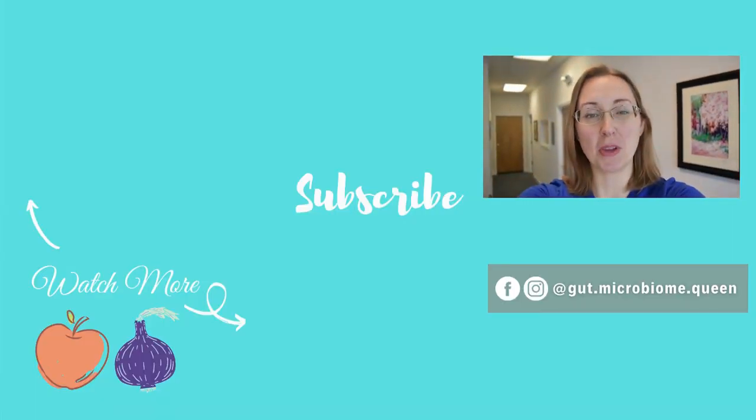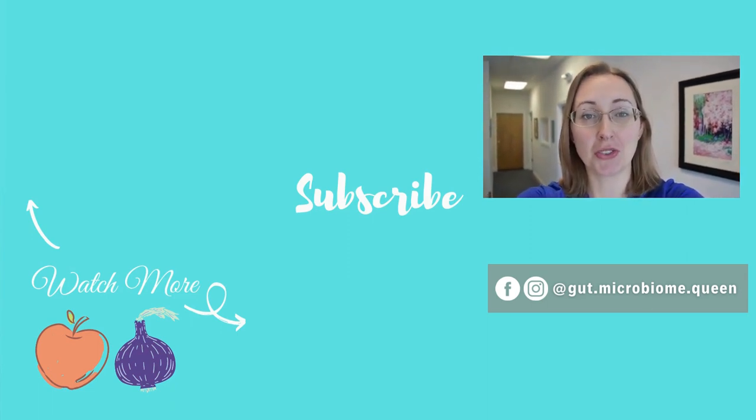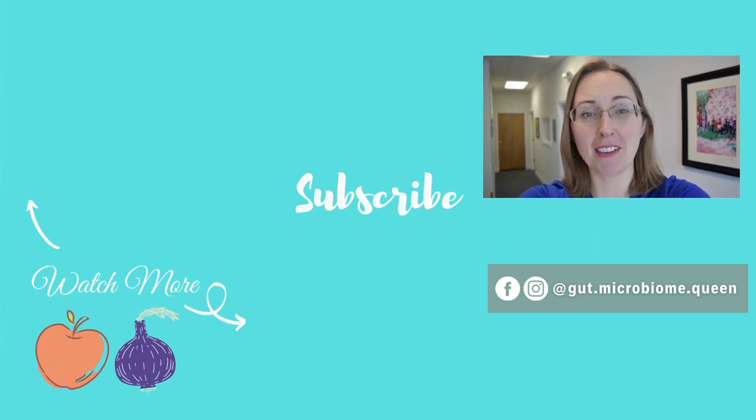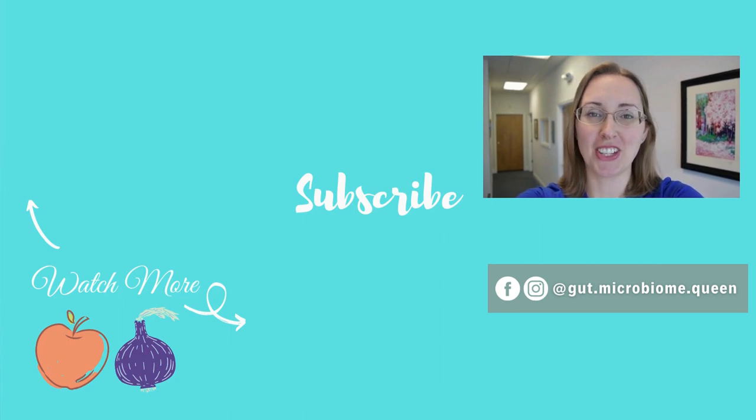If you liked this video, be sure to subscribe, ring the bell, click the like button, and leave a comment below with the videos you'd like to see me do next. Doing all of those really helps support the channel and my efforts in making as many videos as possible for you guys. Thanks so much, and I'll see you in the next video. Bye.